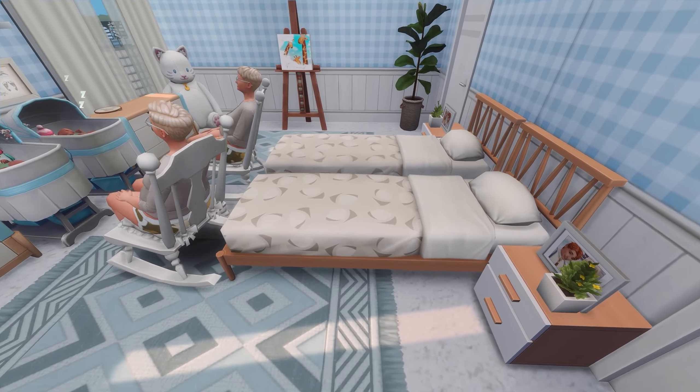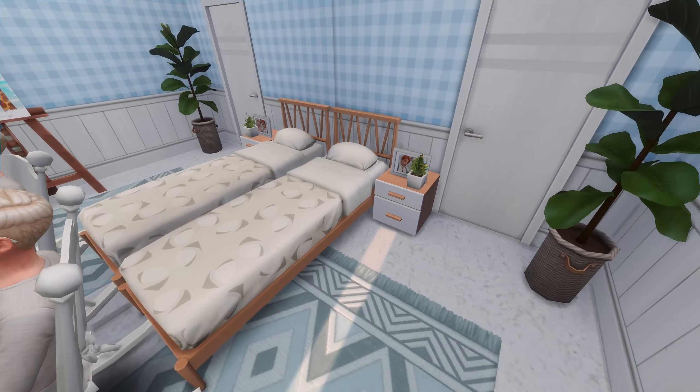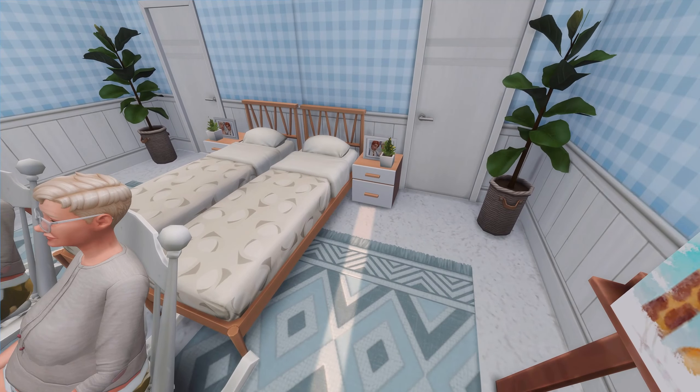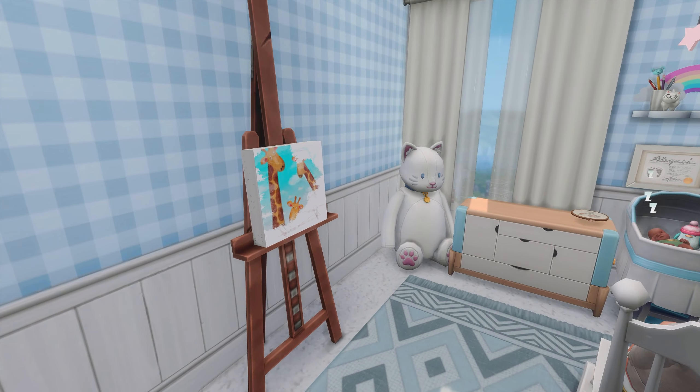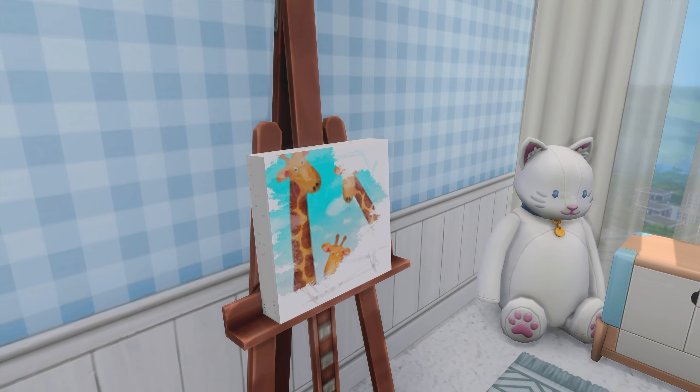Moving on into Nolan's room, which is also Feather's room for now because Feather is going to be staying with Daisy for a little while just to help her get settled in and take care of Nolan. I do have a bed here for Feather along with a picture that Feather brought of her with Finley because she misses Finley so much. We have a plant here and also an easel which Feather brought because she loves to paint — she's been painting a picture for Nolan.